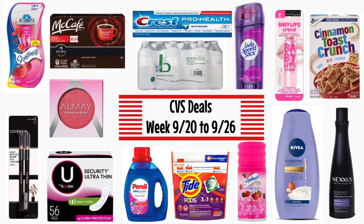Hi guys, welcome back to my channel and welcome to Shanika Owens TV. In this video I'm going to share with you guys the deals that are coming up at CVS for the week of 9/20 to 9/26.